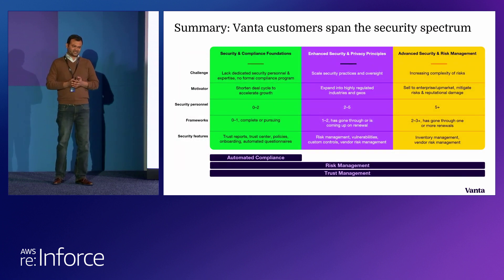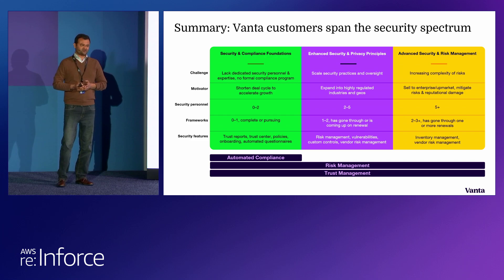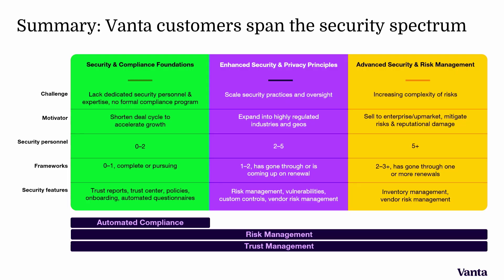To summarize, Vanta is a platform that provides end-to-end trust management capabilities from GRC and security to the auditor network and auditor selection. It doesn't matter which stage you are — we have a product flexible enough to meet early-day needs around getting compliance done faster, typically with less than one or two people covering the entire security surface. The second bucket is more maturity, a larger team, looking for collaboration capability and custom frameworks. The third bucket is multiple standards supported and starting to do security workflows on top of compliance.